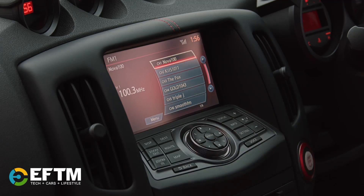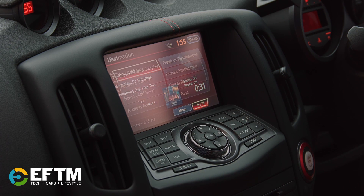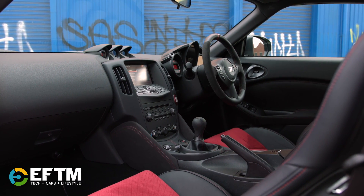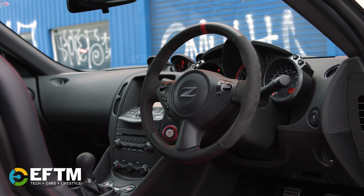In terms of the interior, we've still got this dated technology. The infotainment system is very, very old. We have some nice little touches here — a little bit of red trim here and there, particularly on the seats. There's a nice centering red line on the steering wheel, which you find in the base model 370Z.